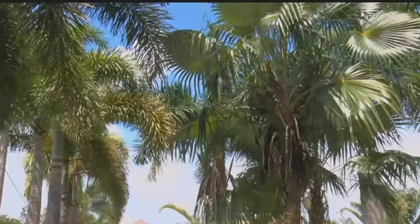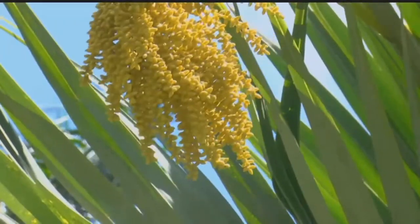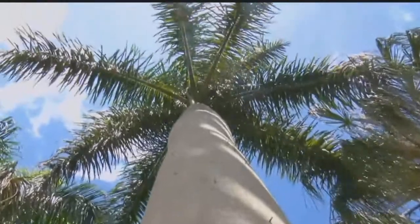Fort Myers — the city of palms. Residents love the iconic trees. Our beautiful Sunshine State is known for them, and visitors immediately recognize they're in Florida when they see the beautiful palm trees lining the streets.